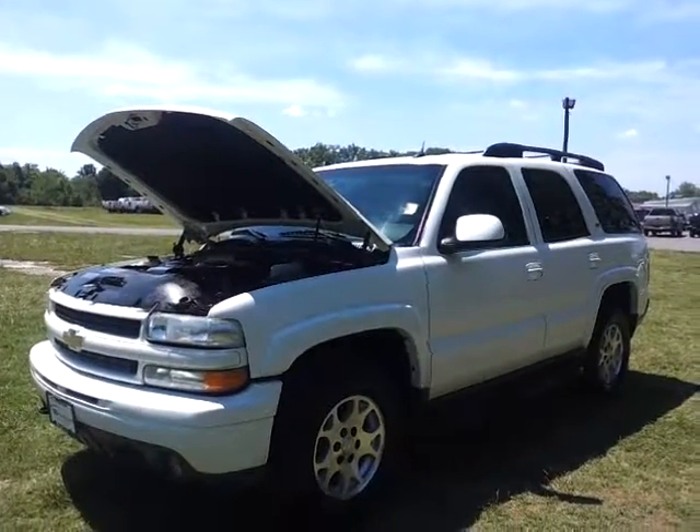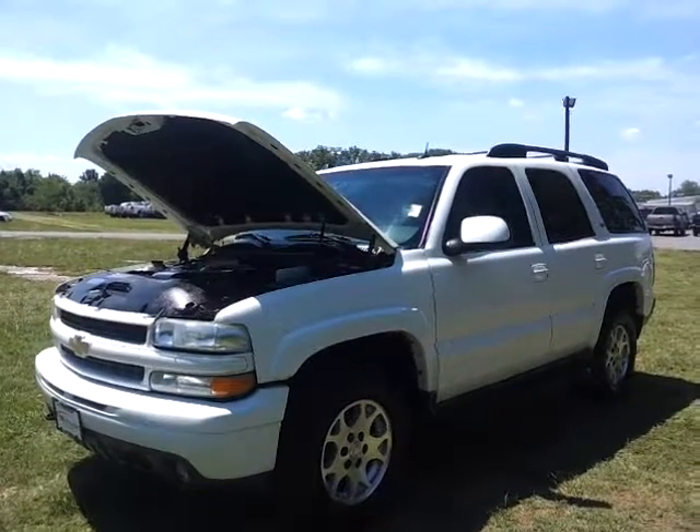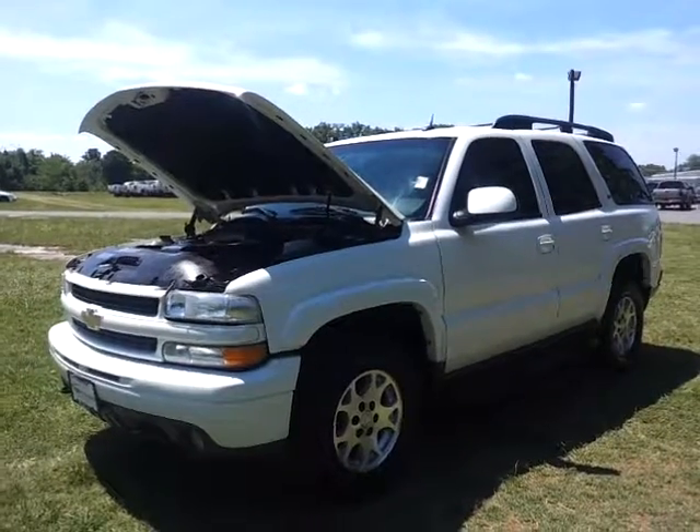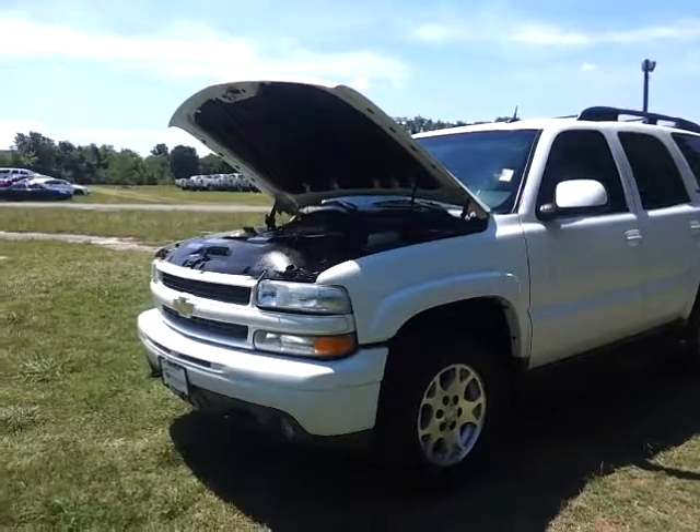We just traded in this 2005 Chevy Tahoe. It's the Z71 4x4. It's that vibrant white with the painted-to-match bumpers, grills, Z71 wheels, and fog lamps.